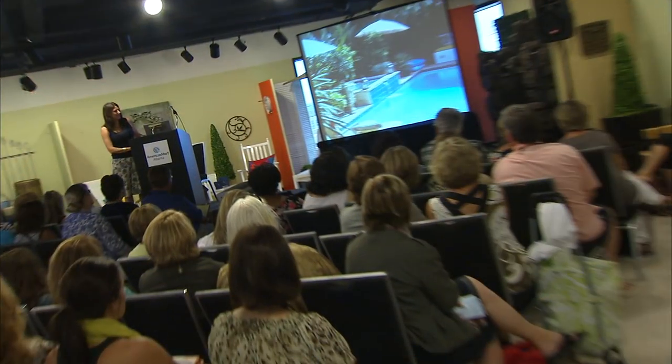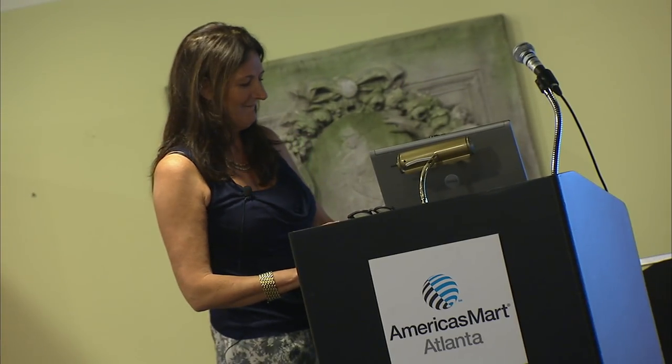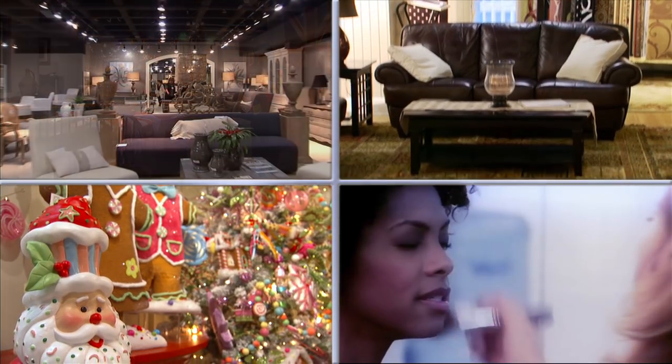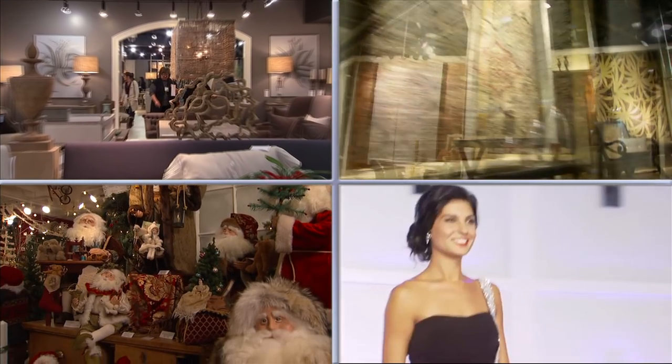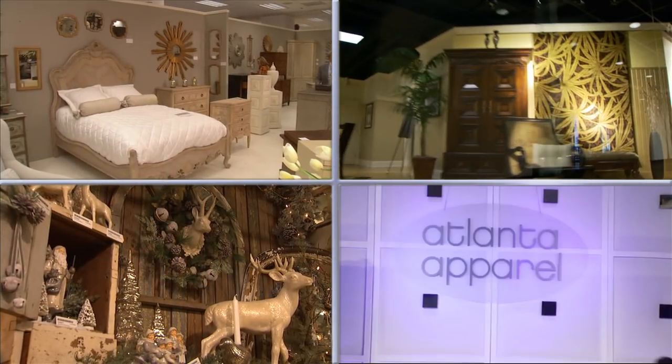America's Mart attracts buyers and exhibitors from all over the U.S. and from 81 countries worldwide. The nation's number one wholesale market center has stood as an icon of commerce in the heart of Atlanta's International Business District for more than 50 years.